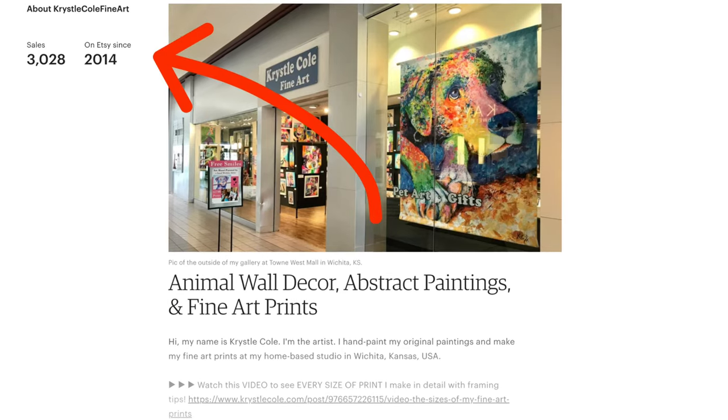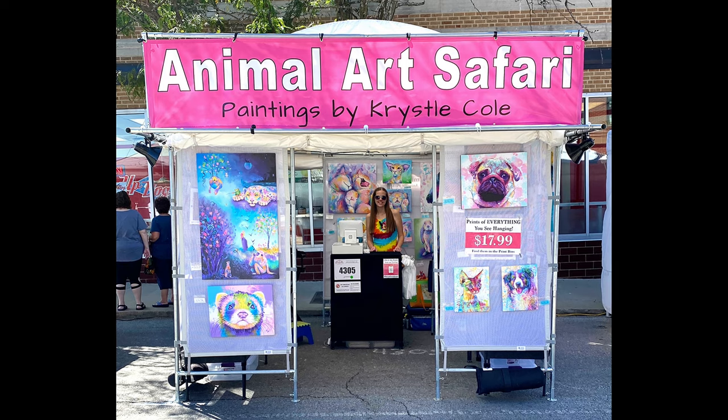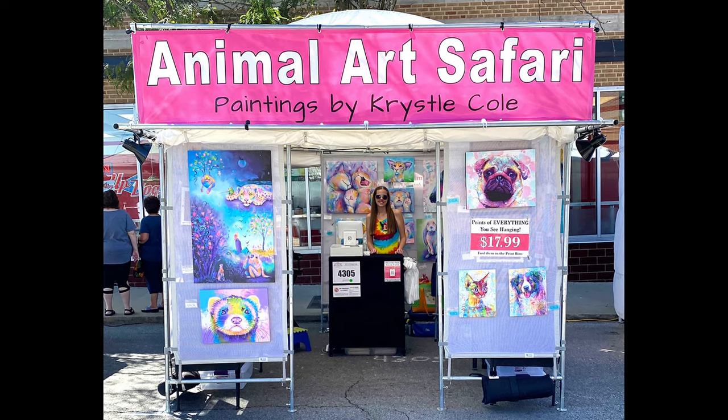I was looking on my Etsy account and I realized I've been on there selling since 2014 — for 10 years. Then I started thinking about how long I've been doing art fairs, and it's also been 10 years. So I thought I would do this video today and share all the things I've learned about the two different ways of selling art, because they are vastly different — there are positives and negatives to both.